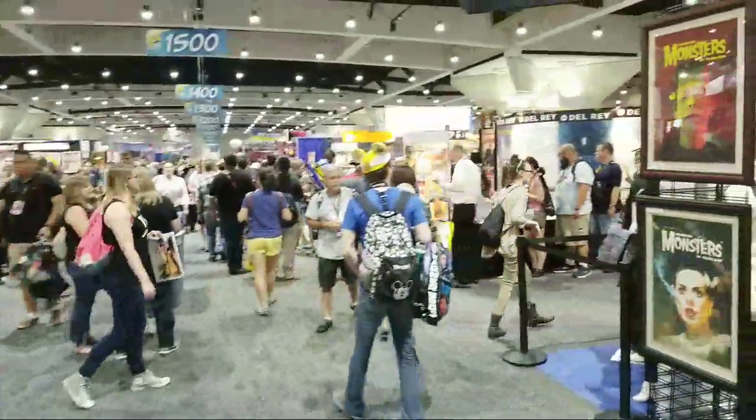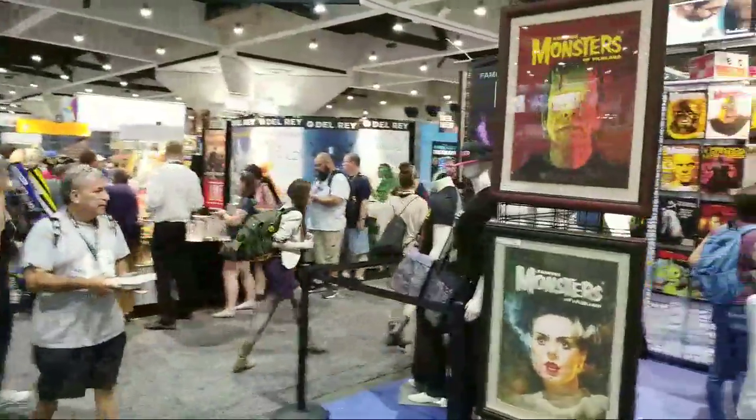This exhibit hall floor at San Diego Comic-Con has 700 vendors. I'm now at aisle 1800 out of 5,200. This part of the exhibit hall has mostly vendors who sell stuff. For example, this vendor is selling various t-shirts and posters.